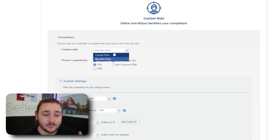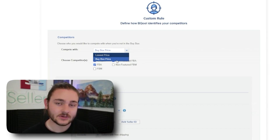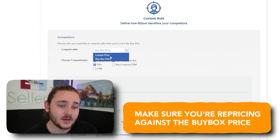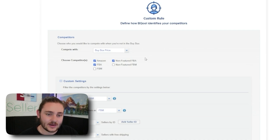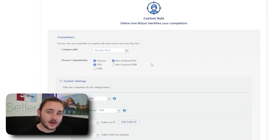On competitors, make sure you are competing with the buy box price — this is one of the first and most important things to get correct on your repricer. Don't reprice against the lowest price, because on Amazon the lowest price isn't necessarily making the sales. The buy box price is associated with high-quality customer service and is usually an FBA offer shipped from Amazon's warehouse. Opt into Amazon FBA and non-featured FBA as competitors.